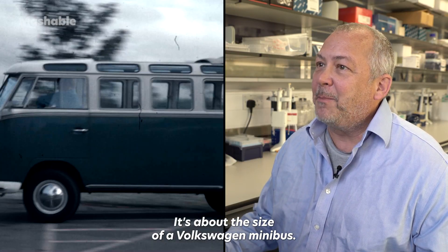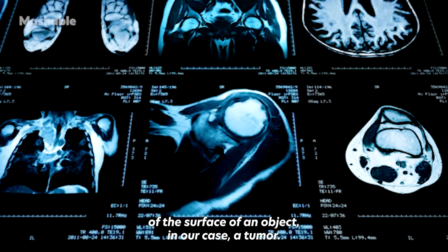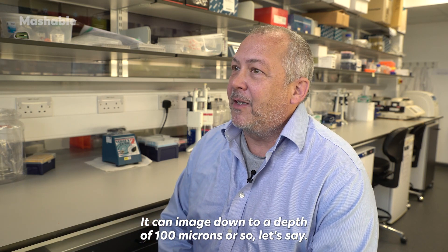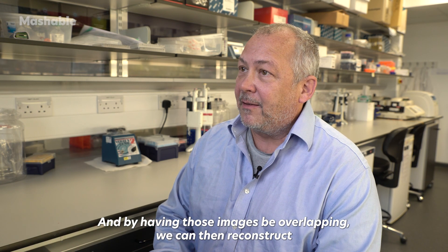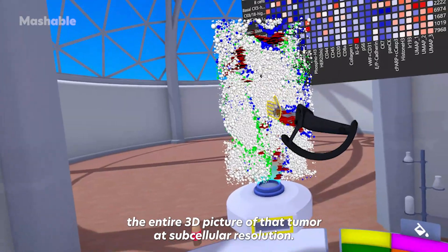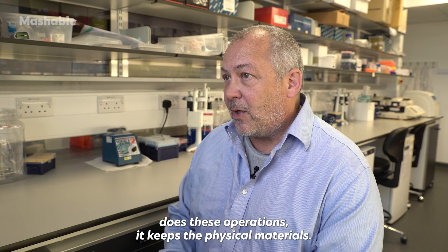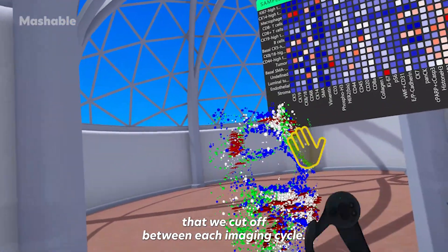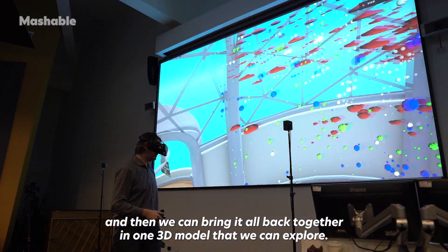We start with this giant microscope — it's about the size of a Volkswagen minibus. It does something called serial two-photon tomography, which means it takes an image of the surface of the tumor, imaging down to a depth of about 100 microns. Then we cut the top of the object off and take another image, and by having those images overlapping, we can reconstruct the entire 3D picture of that tumor at subcellular resolution. Importantly, the microscope keeps the physical material — those very thin sections — so we can make other measurements and bring it all together in one 3D model that we can explore.